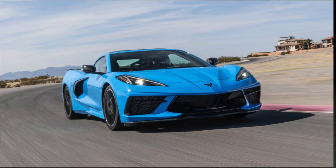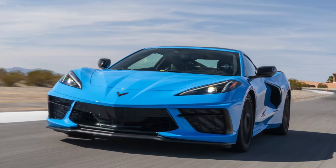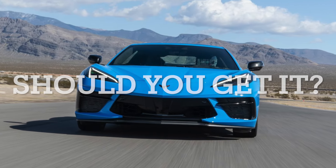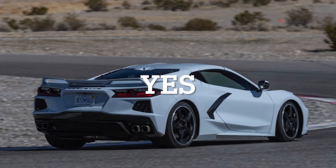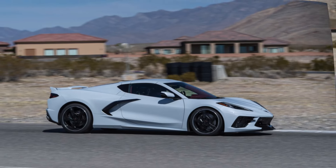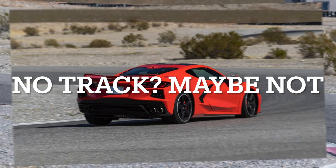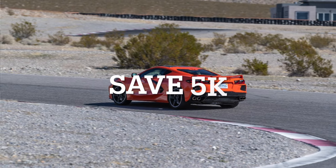At $6,345, the Z51 package is a deal for what you get — however, should you get it? That depends on whether you plan on taking your Corvette to the track. If yes, this package is a no-brainer, since the Performance Exhaust alone could cost you $1,195, meaning the other upgrades are available for around $5,000 — which is most definitely worth it. However, if you do not plan on taking your car to the track, I would recommend just separately optioning the Performance Exhaust and saving the $5,000 or so.